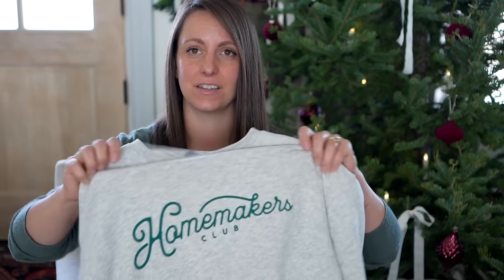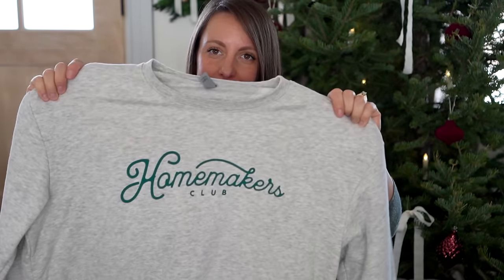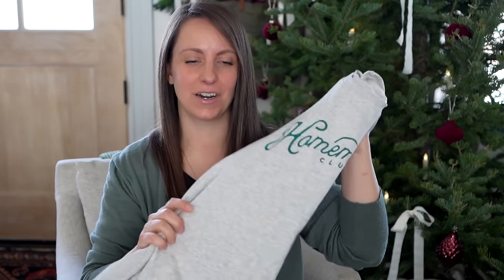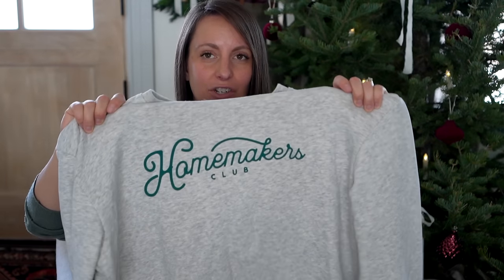Look at this sweater — it says Homemakers Club. It is so cozy and what better gift to give a homemaker? I love wearing it. It makes me feel proud to be a homemaker and to respect that amazing role. This is a sweater created by the gal that runs the Homemakers Club Instagram account and podcast. She made sweatshirts and t-shirts, which could be a really fun gift.